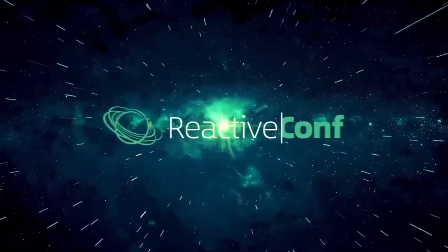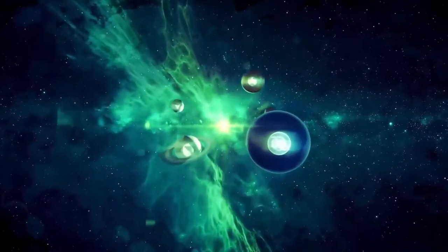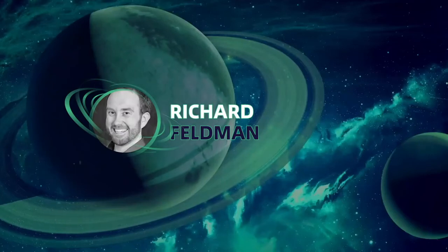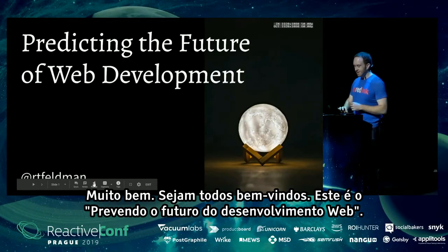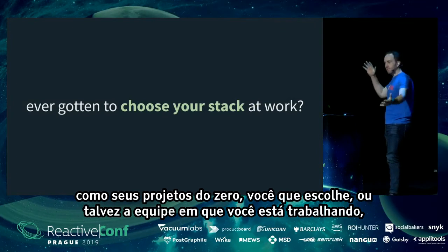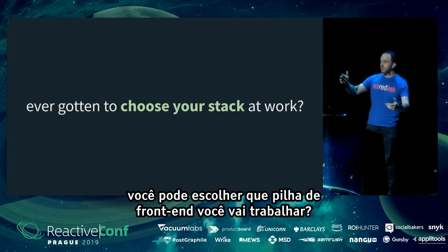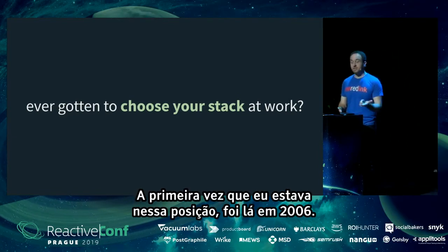Welcome everyone. This is 'Predicting the Future of Web Development.' I'm Richard Feldman. Let's start with a question: have you ever gotten to choose your stack at work — like a greenfield project where it's totally up to you, or maybe your team gets to pick the front-end stack? Me too. I've been in that position.